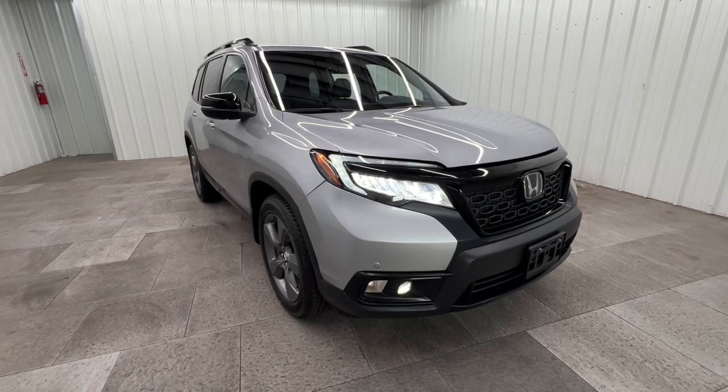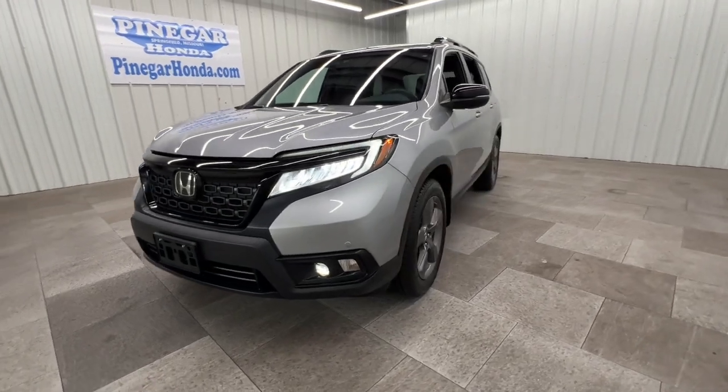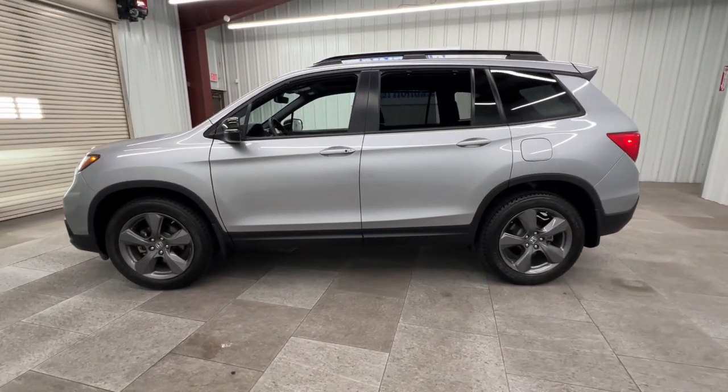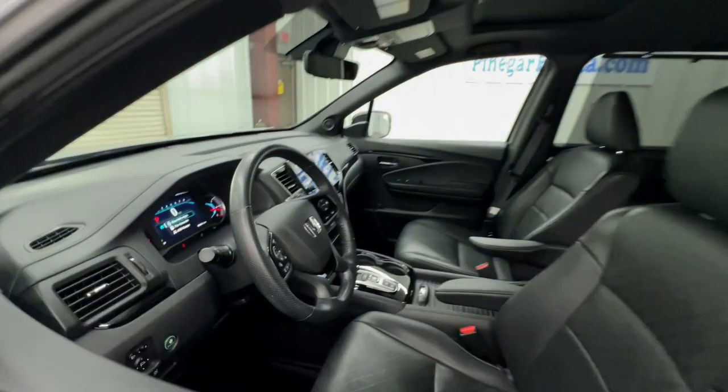You will love the features of this 2019 Honda Passport. This vehicle is an outstanding buy with fewer than 90,000 miles on the odometer. Presenting the Honda Passport, the mid-sized crossover with all the features you need.